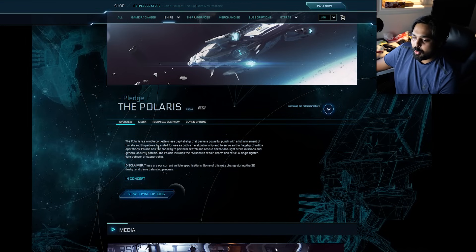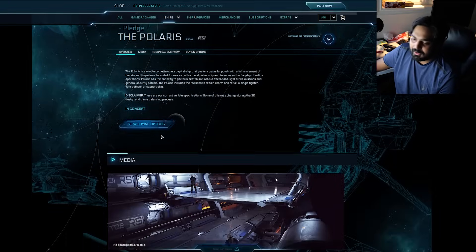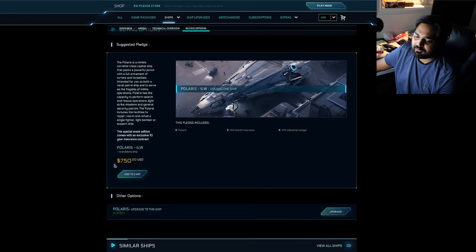Here's the other reality: you can buy ships like the Polaris, for instance. The Polaris is a nimble Corvette class capital ship, and if you look into the buying options, it's $750.